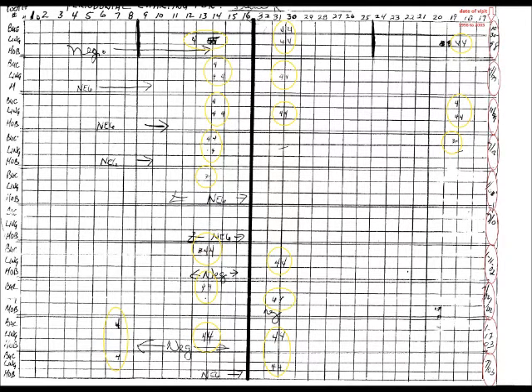My dentist just retired — I've been going to him for 42 years. I have my dental records until I see my new dentist. You are looking at my periodontal chart from 1998 to 2003. You'll see a lot of fours on this chart. Those fours represent the millimeter depth of the pockets between my teeth and gums.